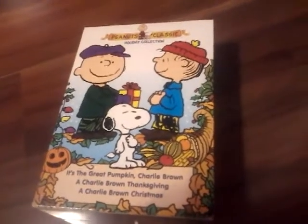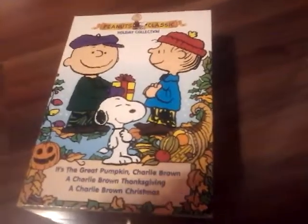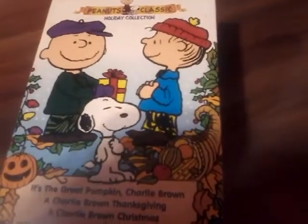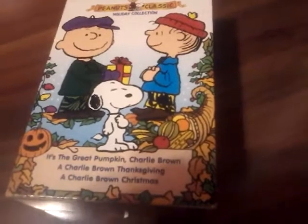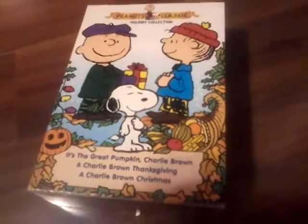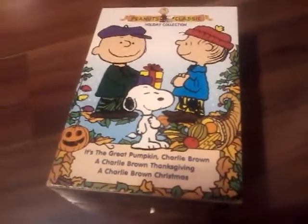Play with another video for you here. Today I have the Peanuts Classic Holiday Collection — or you could say the Charlie Brown Holiday Collection.